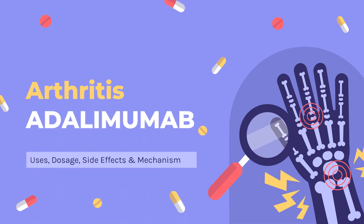Adalimumab is a monoclonal anti-tumor necrosis factor alpha antibody used in the treatment of a wide variety of inflammatory conditions, such as rheumatoid arthritis, Crohn's disease, and ankylosing spondylitis.